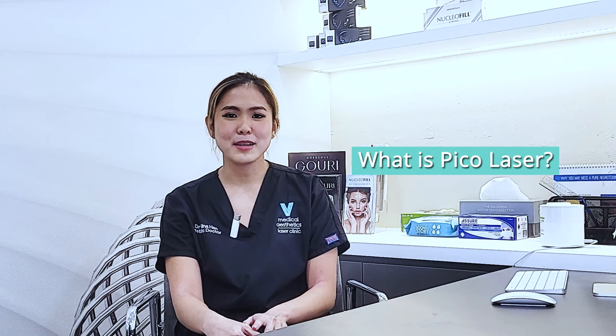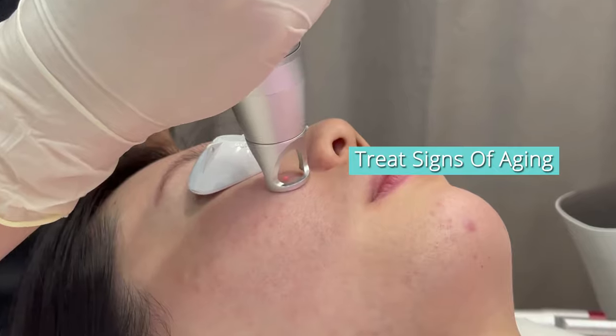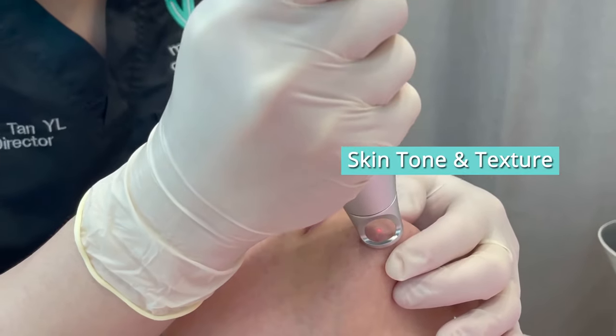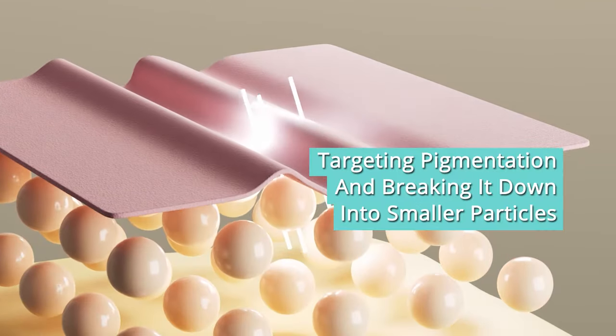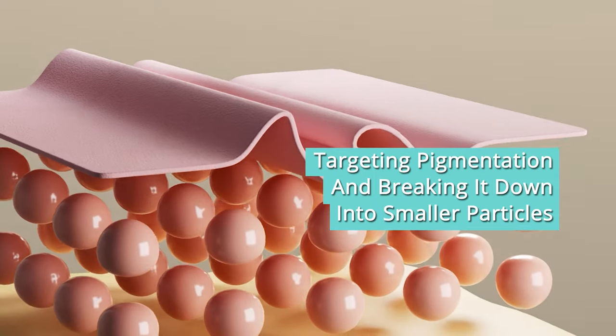So what is PicoLaser? PicoLaser is a widely performed laser procedure that helps to treat signs of aging such as pigmentation, enlarged pores, uneven skin tone and texture. This is done by emitting ultra-short pulses of energy into the skin, targeting pigmentation and breaking them down into smaller particles so that the body can take care of them.